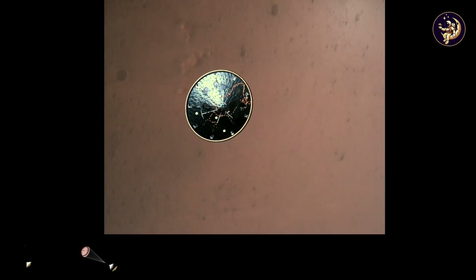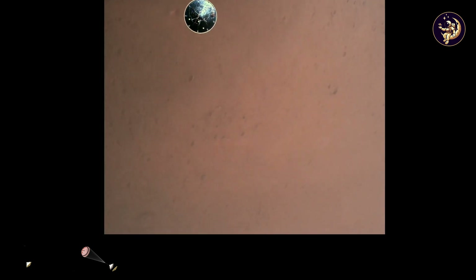Heat shield set. Perseverance has now slowed to subsonic speeds and the heat shield has been separated.